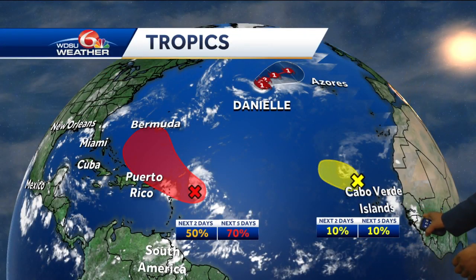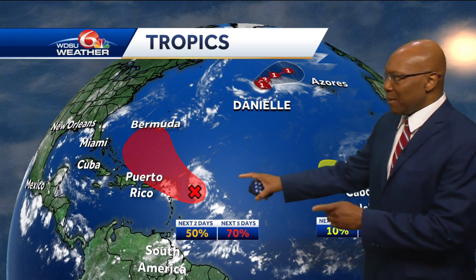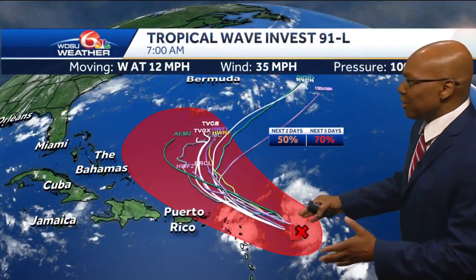We track the rest of the tropics here. The Cabo Verde Islands has a little system working in the area — 10% chance there. We take it back to 91L with a 50 to 70% chance for today, or at least the next two days into five days. This is one I want to show you, because as we go through it, it's going to be making a right turn heading up toward Danielle.